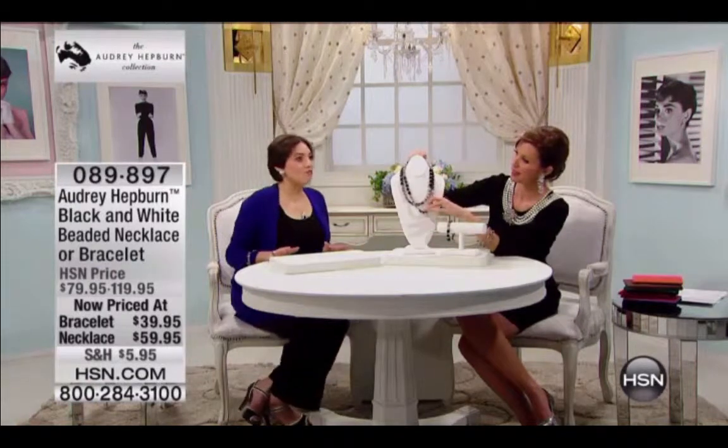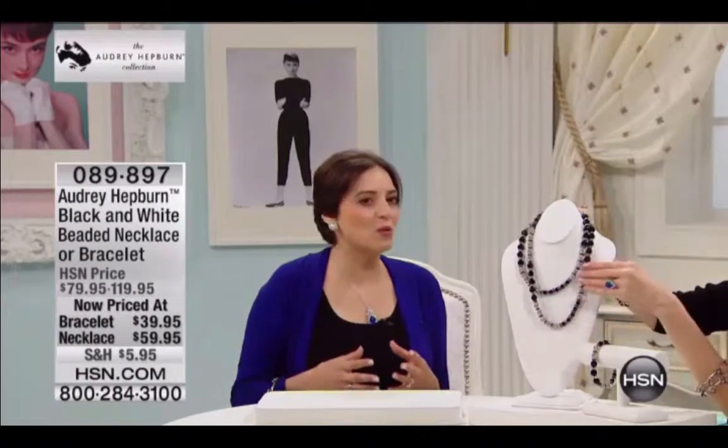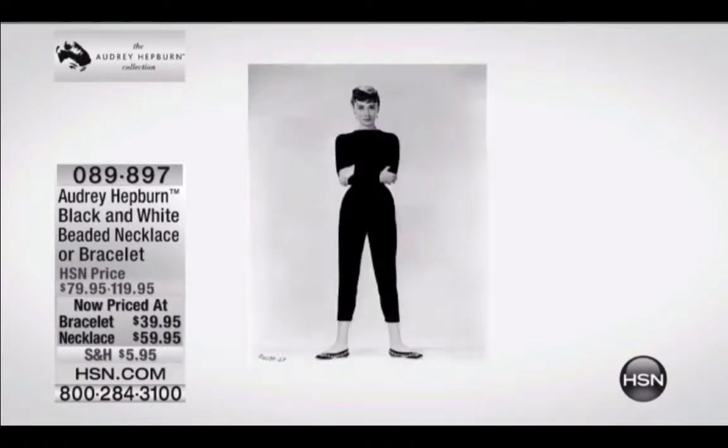Audrey really was a master of black and white. She knew how to use the drama of black and white and lights and shadow to her advantage. Here's a perfect example in this photo. From her makeup to her outfits, we have this look here which so many people recognize as being so Audrey.